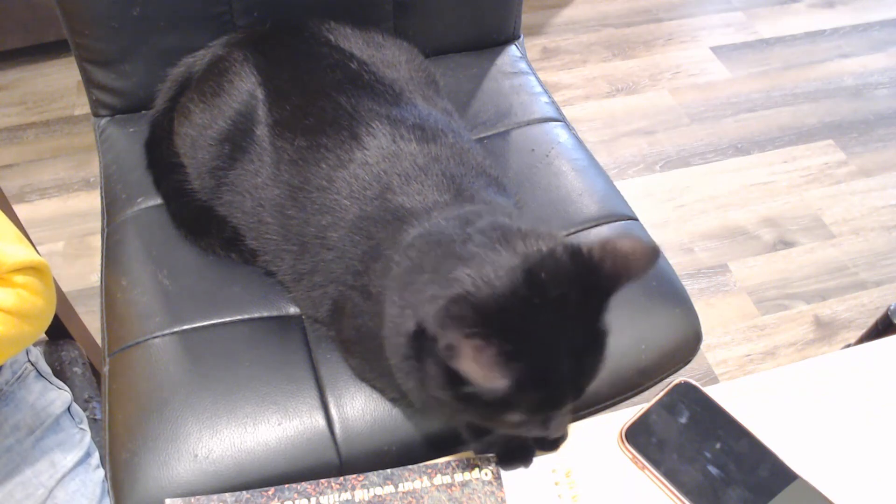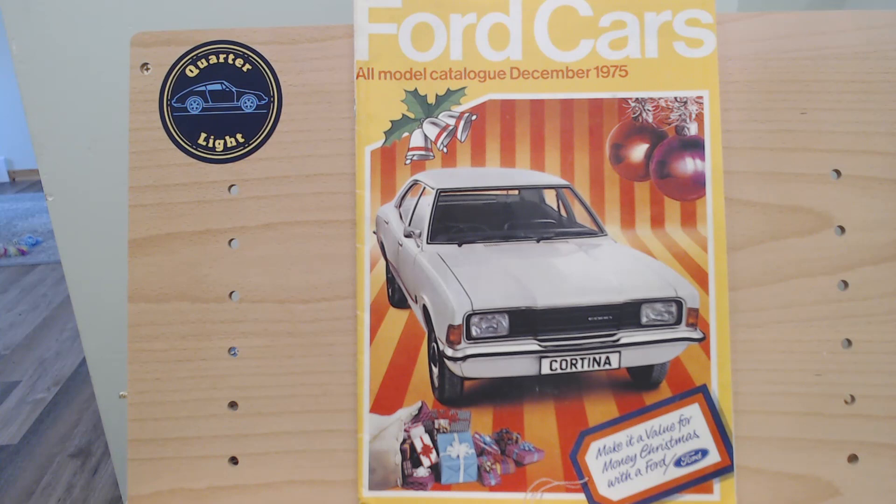Here is today's brochure: Ford Cars all model catalogue December 1975, proudly showing the Mark III facelifted Ford Cortina on the cover. At the bottom it says 'Make it a value for money Christmas with Ford.' We'll ask throughout: which car would you have picked if you were in the market for a new car in December 1975?